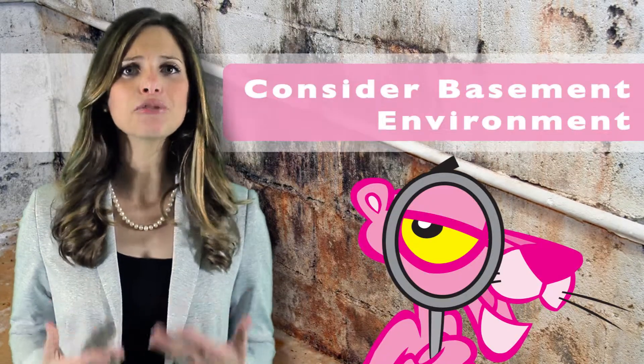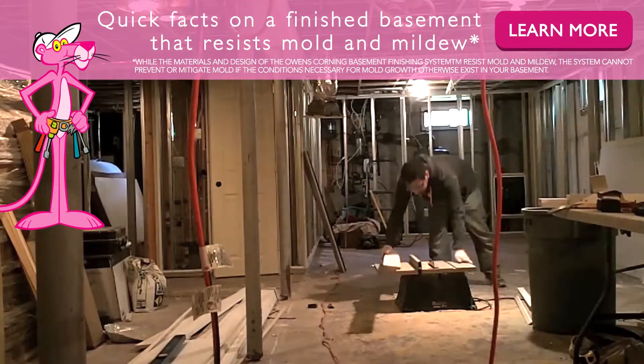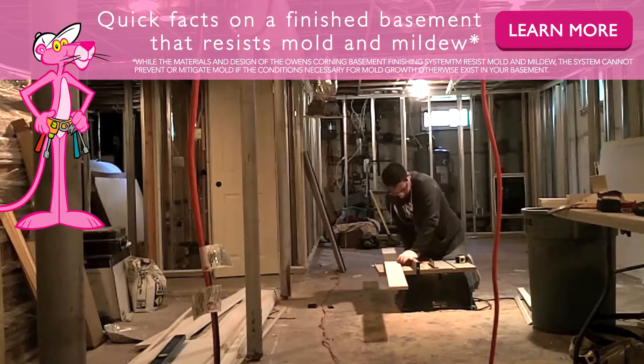First, consider the basement environment. Basements naturally have more moisture, and the use of drywall or other traditional methods can increase the likelihood of mold and mildew growth. Make sure the materials you use are resistant to mold and mildew.